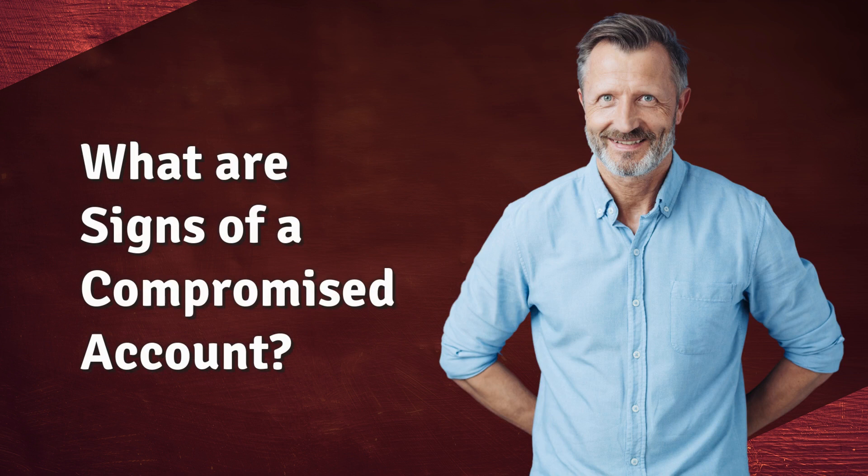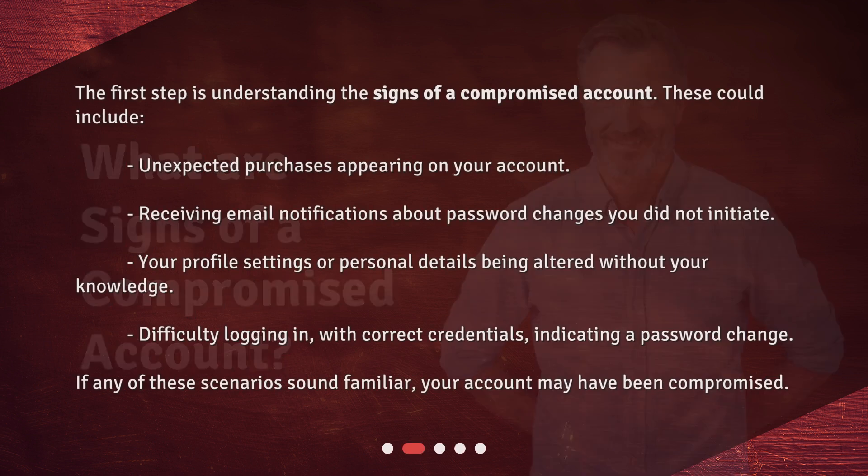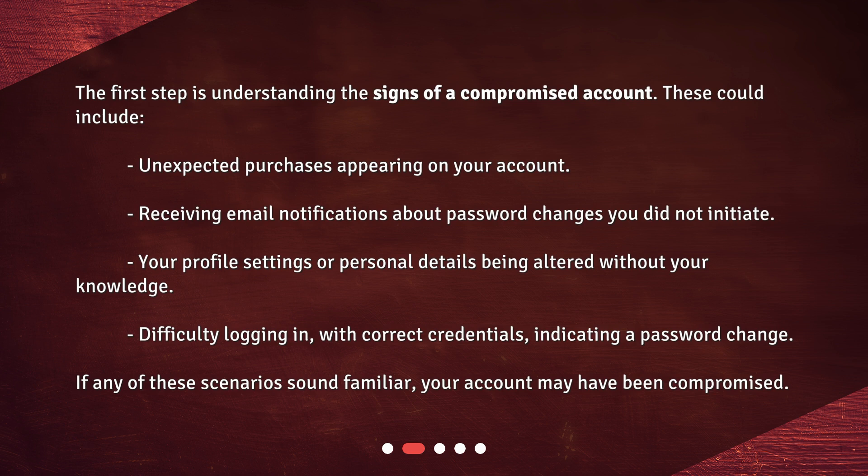What are signs of a compromised account? The first step is understanding the signs of a compromised account. These could include unexpected purchases appearing on your account, receiving email notifications about password changes you did not initiate, your profile settings or personal details being altered without your knowledge, or difficulty logging in with correct credentials, indicating a password change. If any of these scenarios sound familiar, your account may have been compromised.